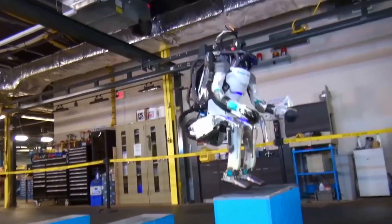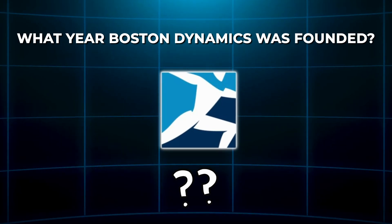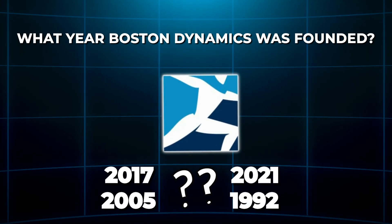But before we talk about this cool new robot — do you know what year Boston Dynamics was founded? Is it 2017? 2005? 2021? Or 1992? Let us know in the comments below.